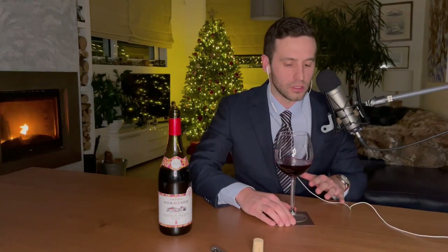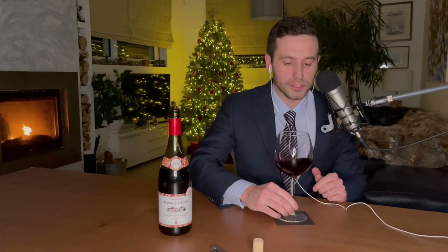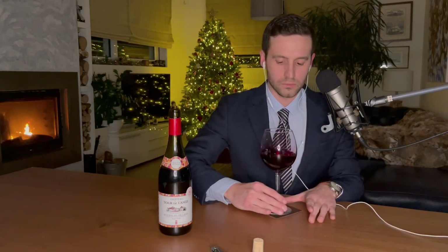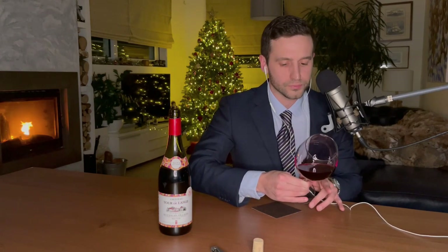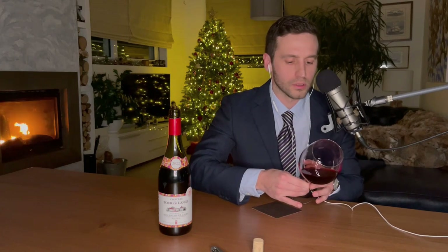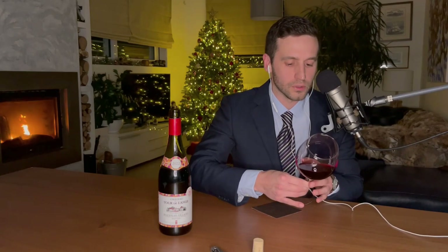Already I can smell a fruity sensation just from pouring the wine. On the eye, it's very bright and elegant — it seems quite light for a red wine. It hasn't lost color and looks very young.